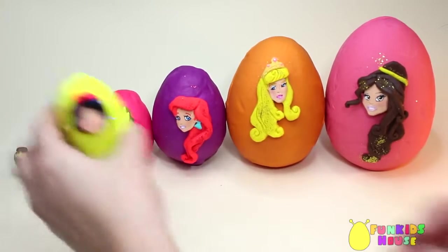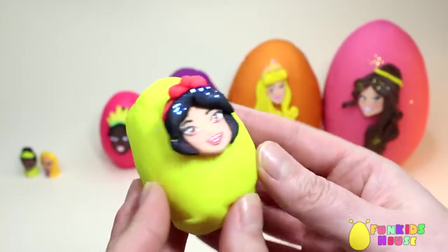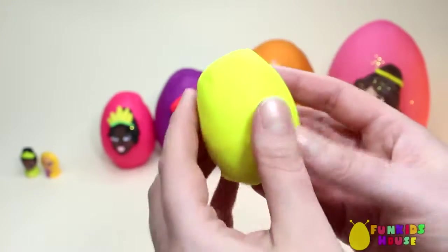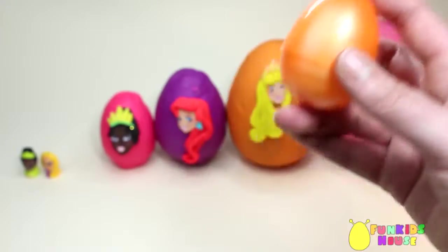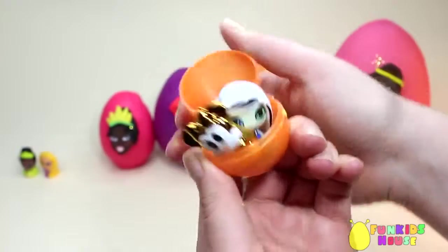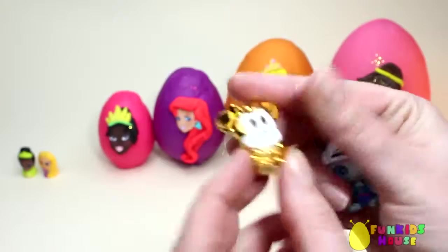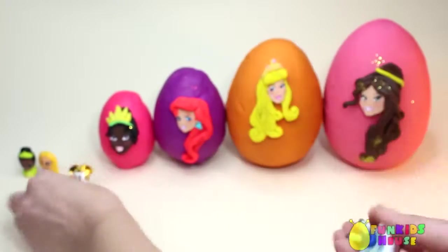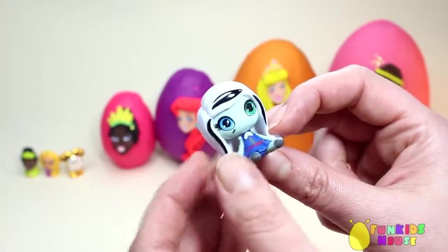Smaller. The smaller egg is with Snow White. Let's see what's in the egg. Wow, it's a golden Minnie Mouse and the Frankenstein Monster High mini doll.